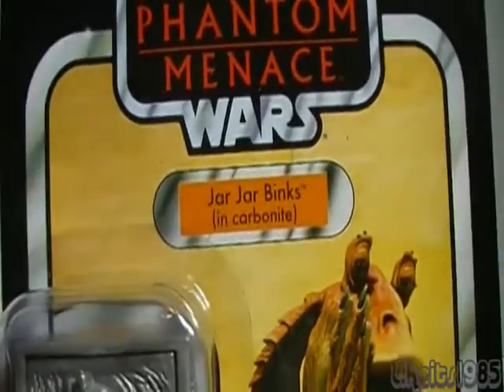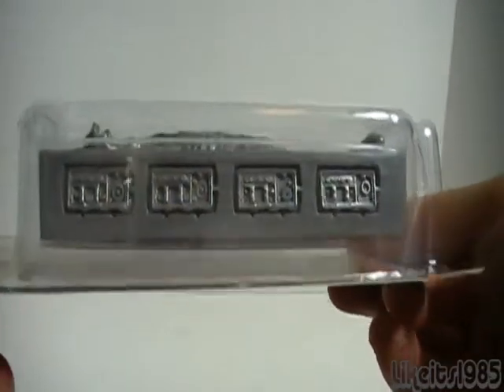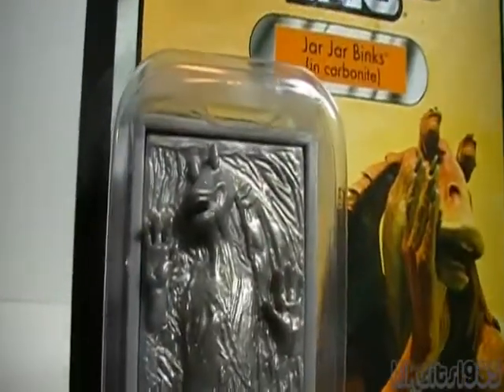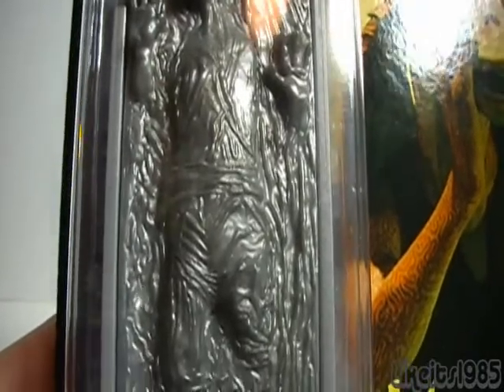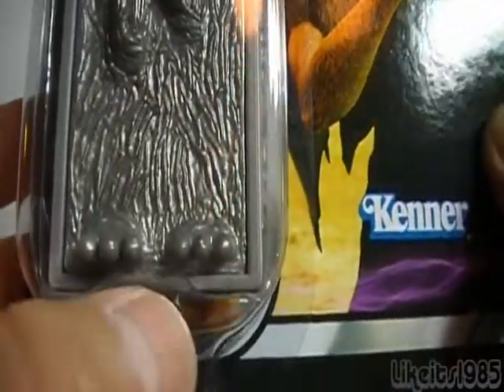Now as I mentioned, there are seven figures — and this is the one, this is pretty much the reason why I got this set. The figure is... Jar Jar Binks in Carbonite. That is awesome. It's a pretty big piece of plastic — the bubble is extra big. You can see the nice detail in that figure. Zero articulation, but very nice sculpt — and of course I'm joking about articulation, since obviously there's no articulation for this. You can see his little toes sticking out there. Really cool.